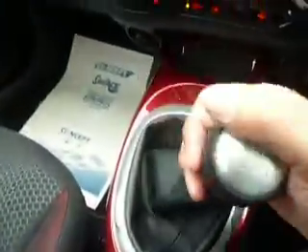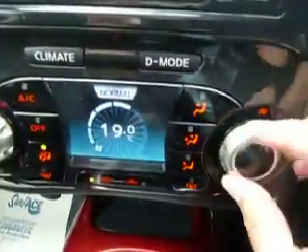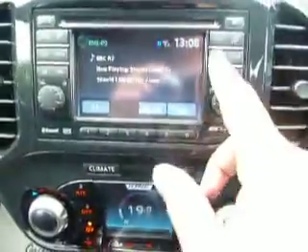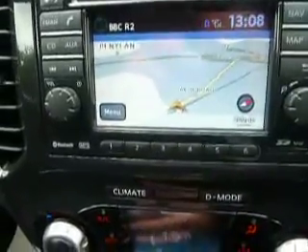It's got a six-speed manual gearbox and climate controlled air conditioning so you can get that just exactly as you want it. It's also got a sat nav system and a reversing camera, so as soon as you put the car into reverse the camera activates and you can see what you're reversing against.